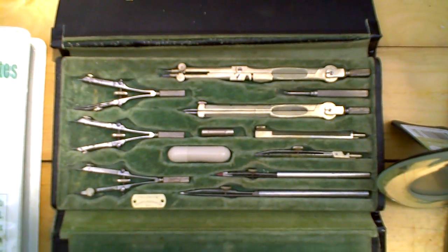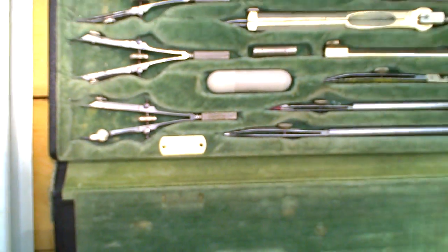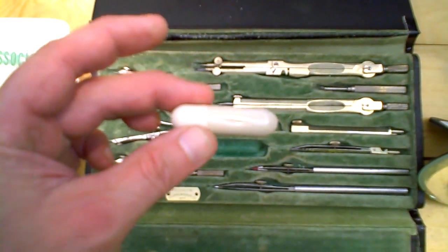This is a vintage drafting kit from Keuffel and Esser, New York. It has some extra leads and parts in this capsule.